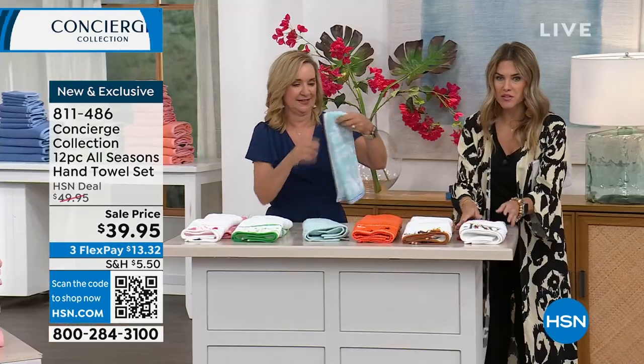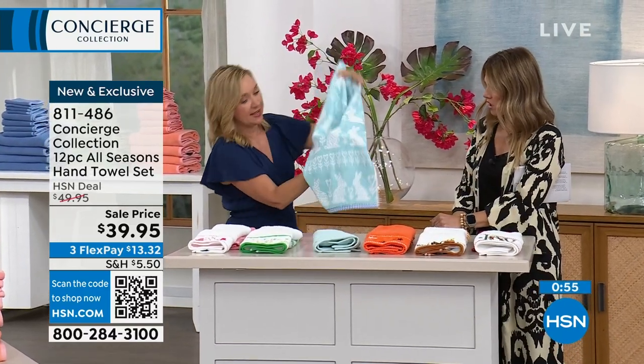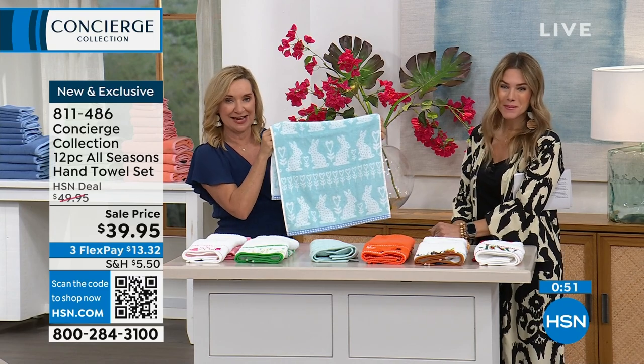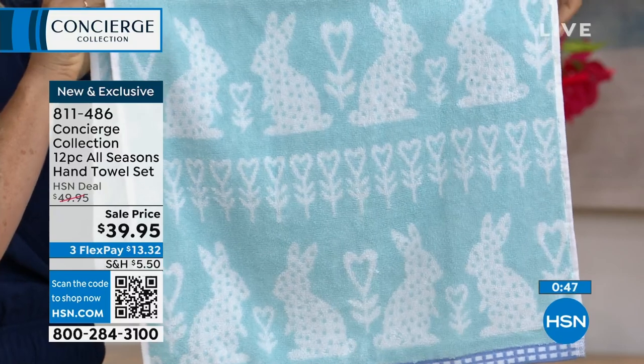Bathroom, powder bath towels, $13.32. I've never presented this before. These are new — we've only had the opportunity to show them a couple times, and it's great on a towel today's special day. These make great little happy gifts; they're great for just that little touch of the holidays.